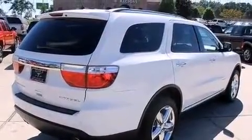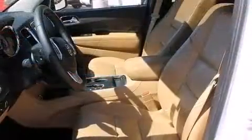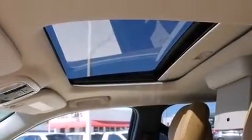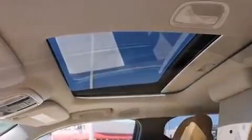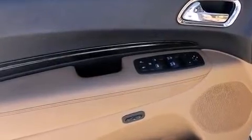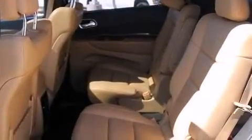Dodge prioritized fit and finish as evidenced by adjustable headrests in all seating positions, a built-in garage door transmitter, a power seat, heated and ventilated seats, heated steering wheel, a power rear cargo door, and the power moonroof opens up the cabin to the natural environment.